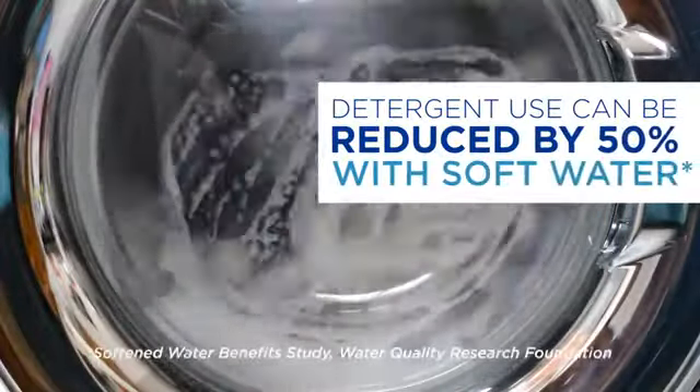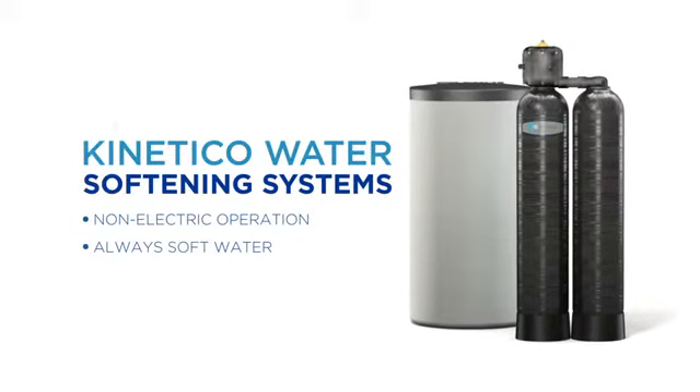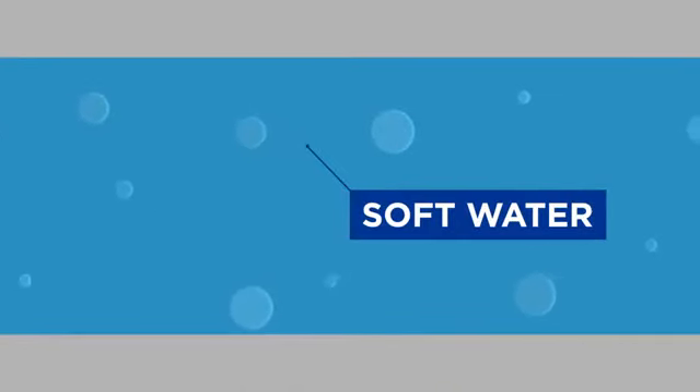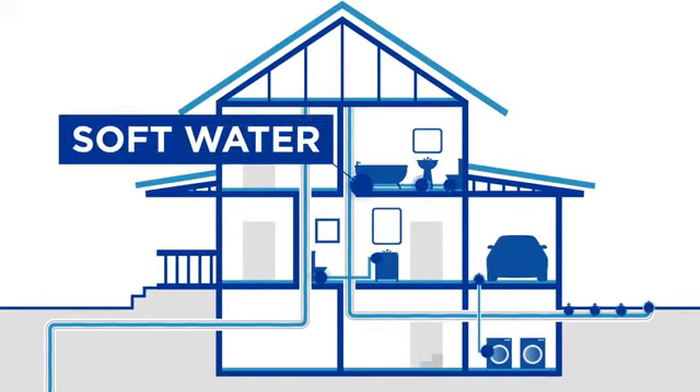But don't settle for just any water system. Unlike conventional water softeners, a non-electric, multi-tank Kinetico water system automatically provides around-the-clock soft water. When hard minerals are removed from water through a process called ion exchange, the result is soft water. It's that simple.